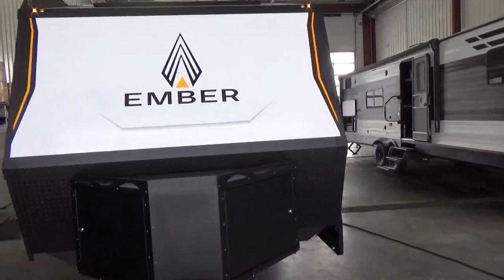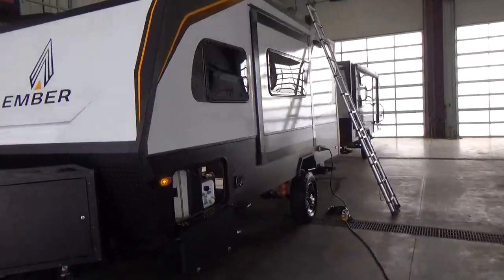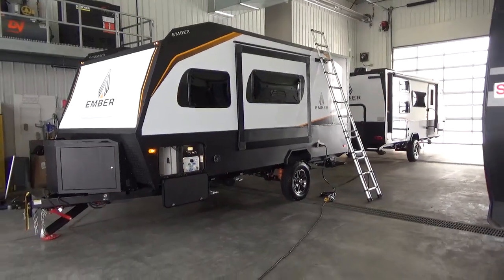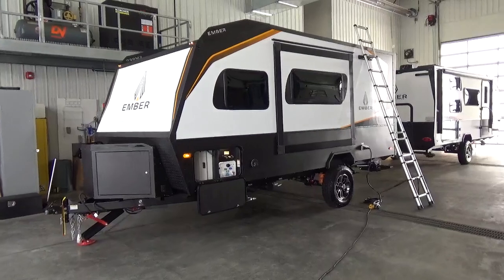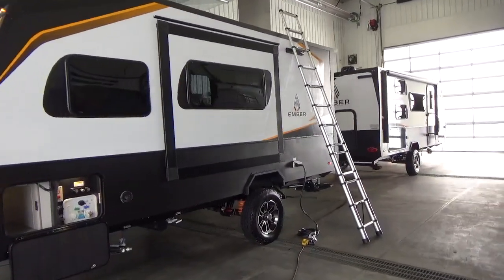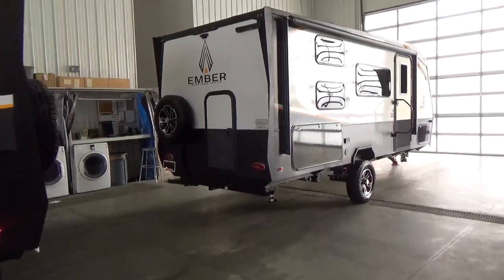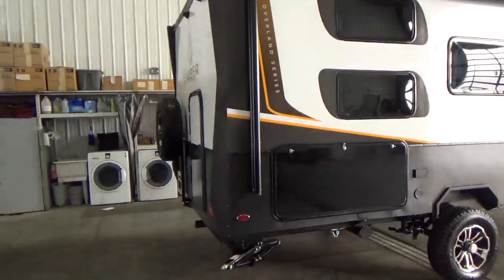I've been around a long time. I've been working at the RV dealership here since I was 13 years old. I've toured manufacturing plants for years, been up and down the assembly lines, seen how they've been built, seen what works and what doesn't. And I got to tell you, I haven't been as excited for a product in a long time as I have been when we acquired the Ember franchise for Western Canada.